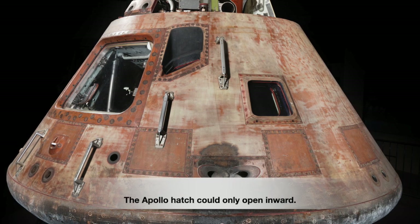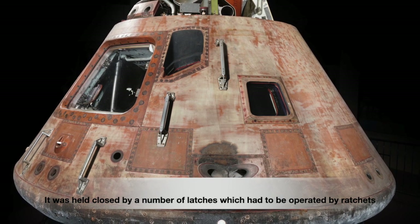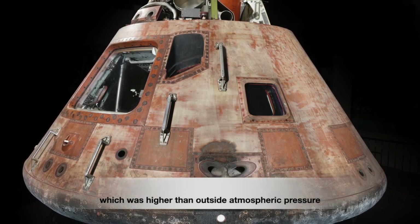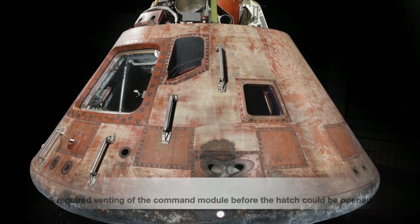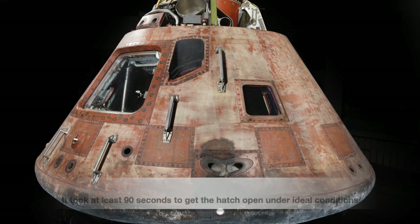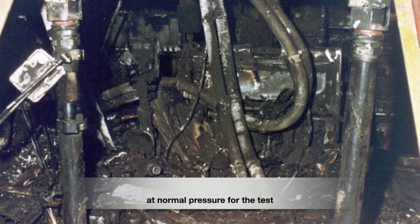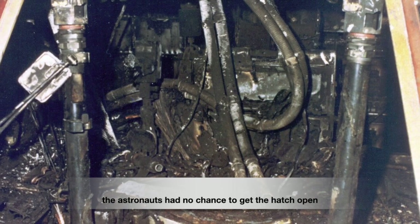The upper hatch could only open inward. It was held closed by a number of latches and also by the interior pressure, which was higher than the outside atmospheric pressure, requiring venting of the command module before the hatch could be opened. It took nearly 90 seconds to open the hatch under ideal conditions. On that fateful day, because the cabin was filled with pure oxygen at normal pressure, the fire spread rapidly and the astronauts had no chance to get the hatch open.